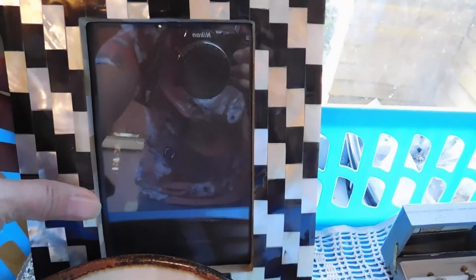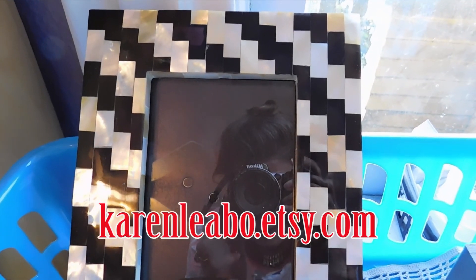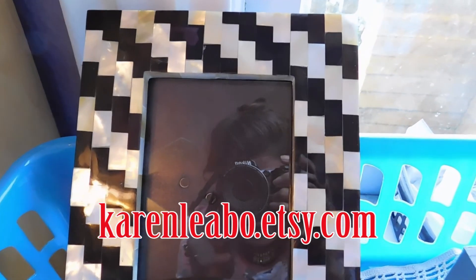Let's start with this Mother of Pearl and Onyx inlaid picture frame. I have another shop for original art and art and craft supplies where I usually put my picture frames. That shop is karenlebo.etsy.com — there's a link down below if you have any interest. This frame is $42.